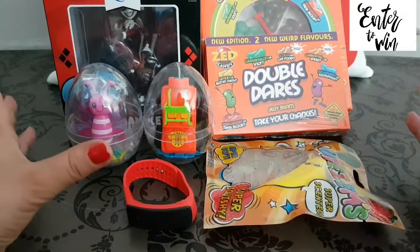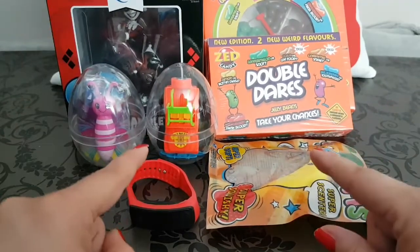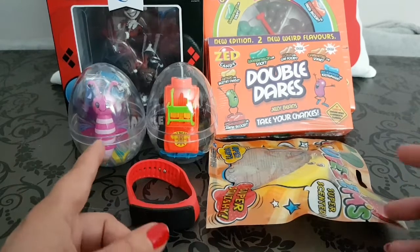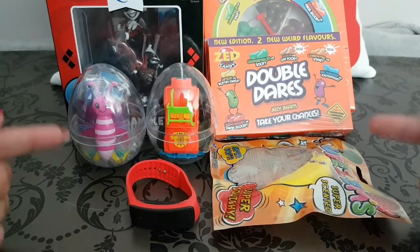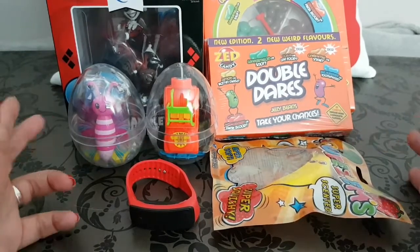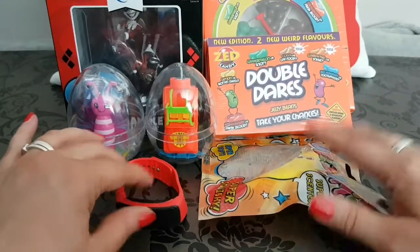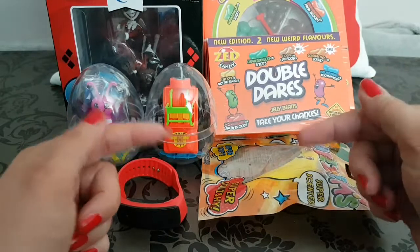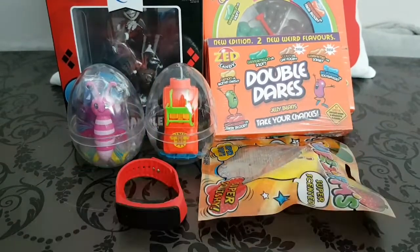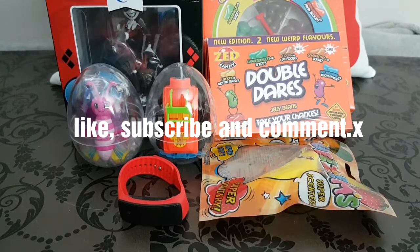To win all these amazing items, all you have to do is subscribe to my channel, like this video, and leave a nice comment in the comment section below. We're going to run this competition until the end of June — that's the 30th of June 2019 — so you haven't got long to get on board. Subscribe, leave a comment, and you'll be entered. Thanks so much for joining me, and I'll see you in the next video — bye!